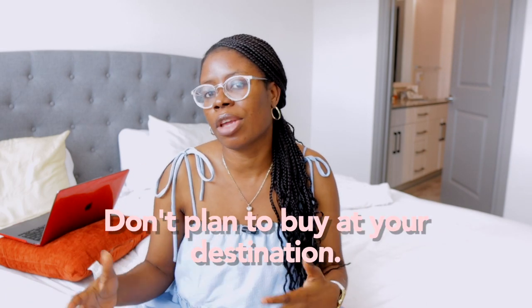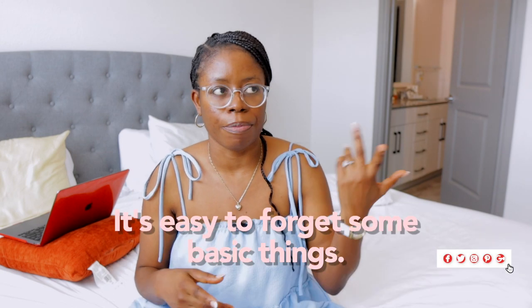I packed diapers from home — I actually bought a whole box — because I didn't want to get to Nigeria and start stressing about where to buy them. He's used to a certain brand; I didn't want to expose him to a new brand that might cause breakouts or rashes. Since he was over two and had his own seat, he was entitled to two bags, so I packed everything he needs: diapers, clothes, wipes, toothbrush, toothpaste, socks.